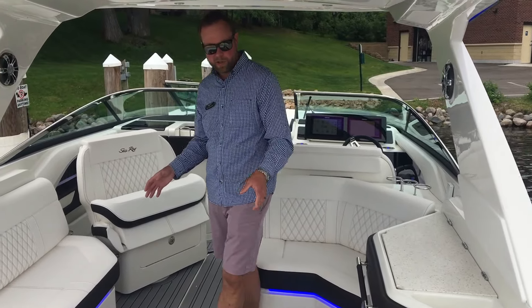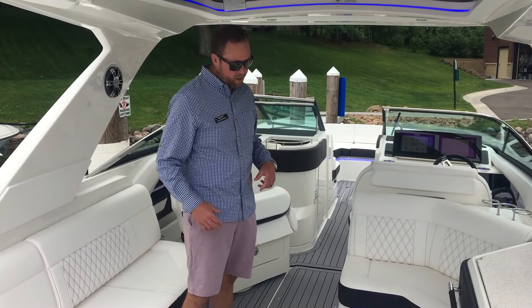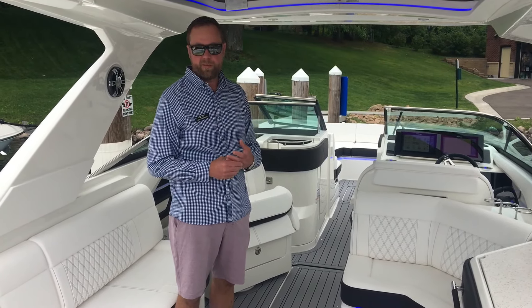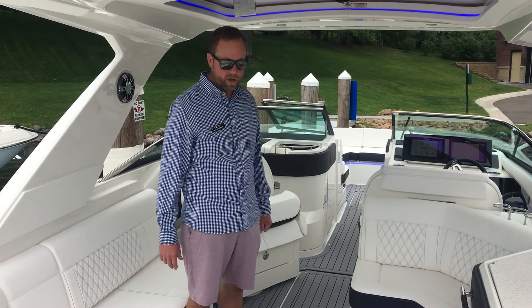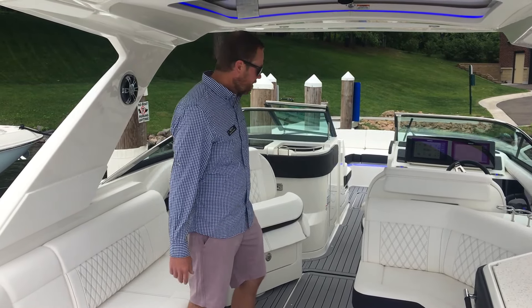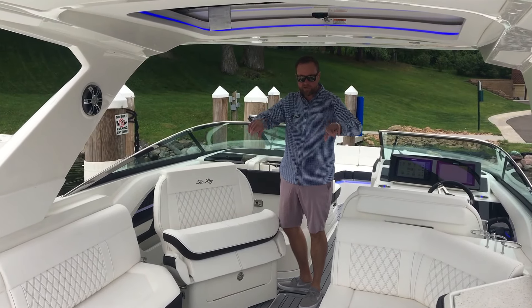Really nice teak table that sets up in here. This boat has the snap-in sea deck, which is new this year for C-Ray. Really nice feel to the boat, softens it up a ton. What's great about the sea deck is it doesn't absorb any moisture and doesn't get hot. As you come in here, you've got a seat that swivels around so you can really open this up and have seating for everybody.